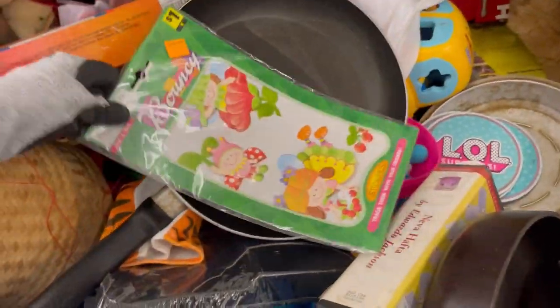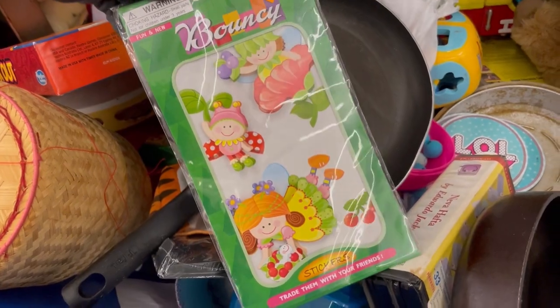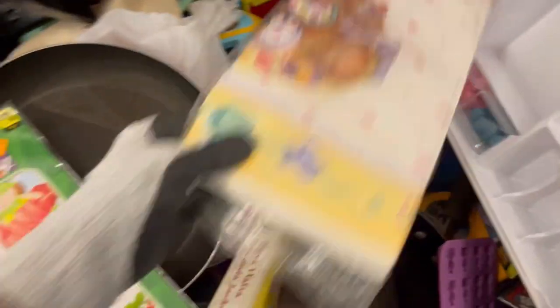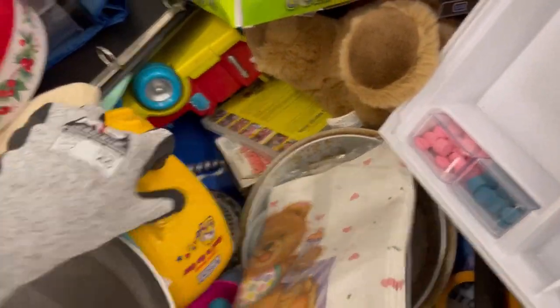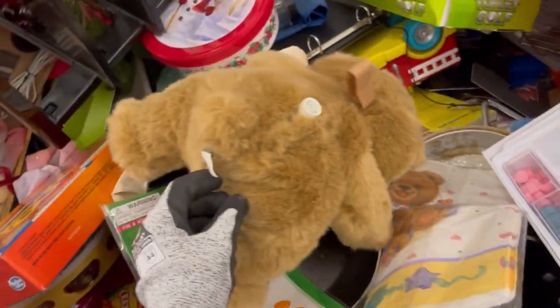However, I have seen people sell used crayons on eBay. Anybody ever sold used crayons? I know Rachel Strickland is really good at selling used pencils.